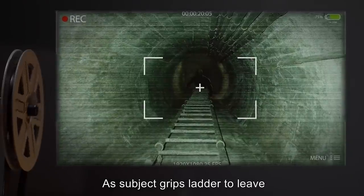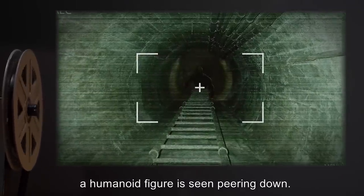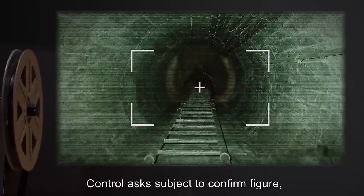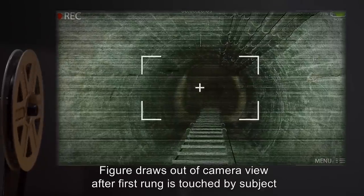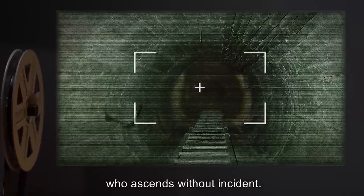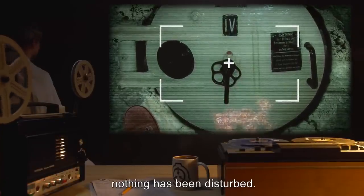As subject grips the ladder to leave, the camera pans up for a moment and at the top of the tunnel a humanoid figure is seen peering down. Control asks subject to confirm figure. Subject states nothing is up there and begins to climb. The figure draws out of camera view after the first rung is touched by subject, who ascends without incident. At the top of the tunnel, no other life is seen and nothing has been disturbed.